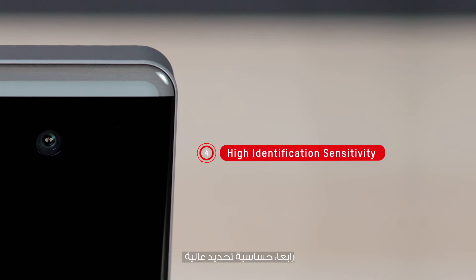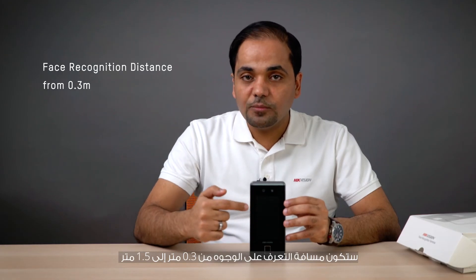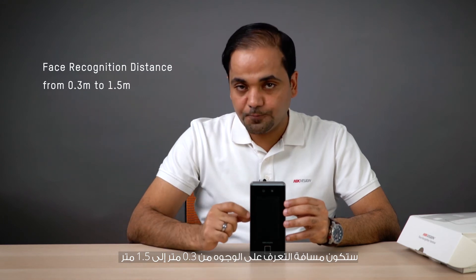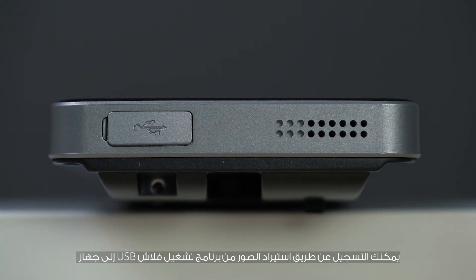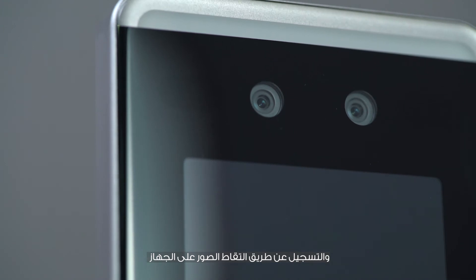Number four: high identification sensitivity. Face recognition distance ranges from 0.3 meters to 1.5 meters. Number five: various registration methods. You can register by importing photos from a USB flash drive to the device, or by taking photos directly on the device.